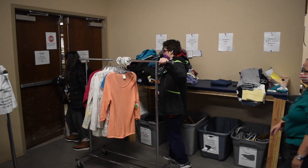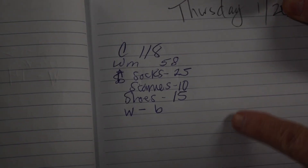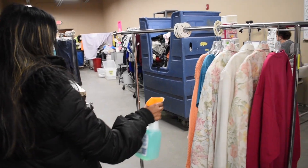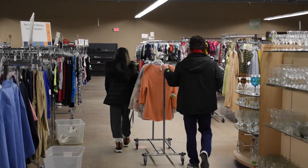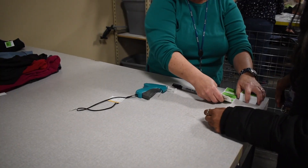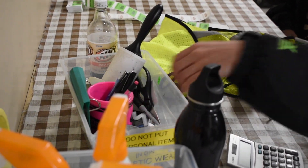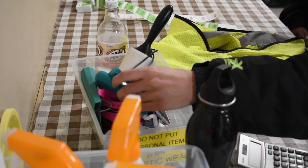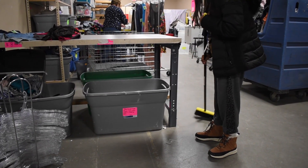Before leaving the tagging area, all clothing items must be counted and the number recorded on the daily product log. All clothing is lightly sprayed with an odor preventer. Take items to the sales floor and place them in the correct department by size order. Before you leave for the day, please clean up your area, dispose of any trash, and return your tagging gun and supplies to the bin on your pricing table. Dozens of volunteers will use the same table and tools on any given day.